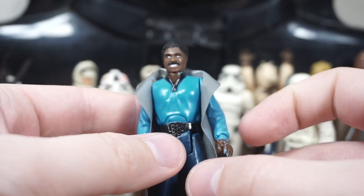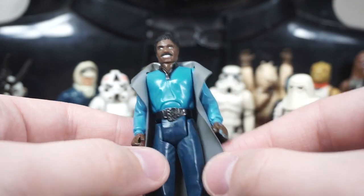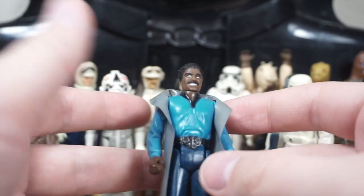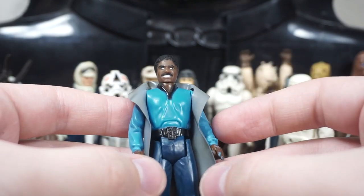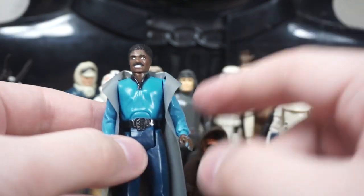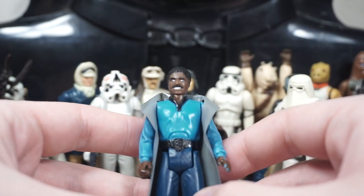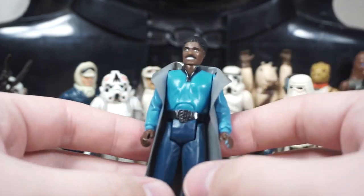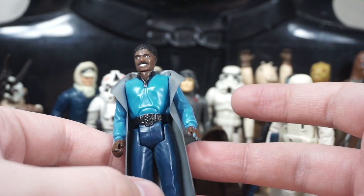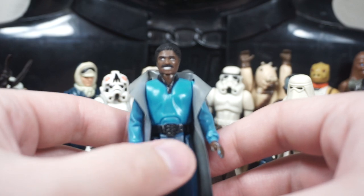Then we have Lando Calrissian, everyone's favorite scoundrel. I like this figure — it's got a vinyl cape included and not damaged or torn, which is awesome. It's cool to have another main character. Maybe I'll make an effort to track down a Bespin Han and Bespin Leia so I can have the Empire Strikes Back characters all on display. I don't really know what direction I'll go with the vintage figures — definitely not going completionist, but considering what I might do for a shelf display.